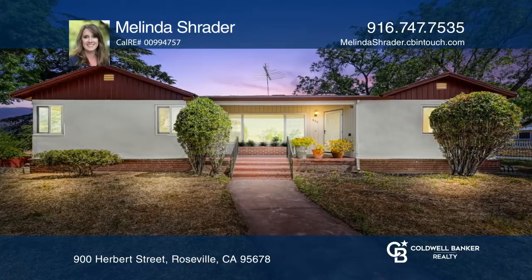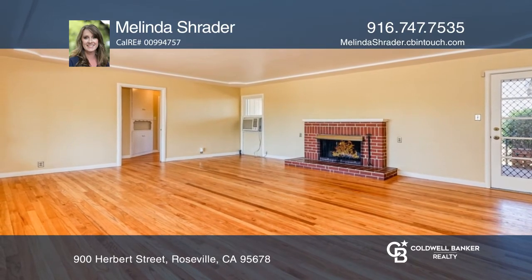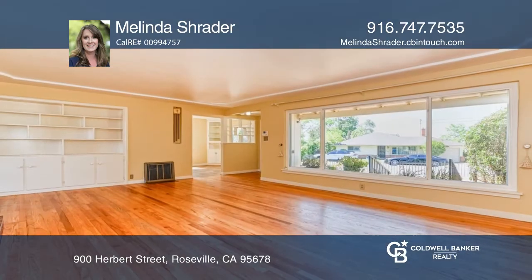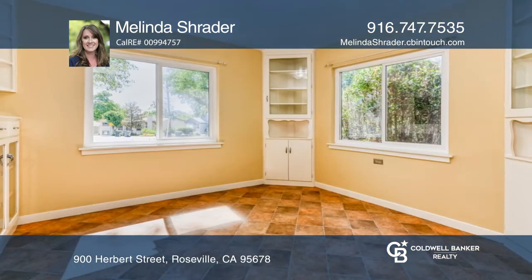You'll be so impressed by this gem with loads of character on a large one-third acre lot. The spacious interior has picturesque dual-pane windows and refurbished wood floors that are gorgeous.